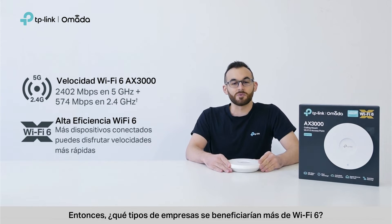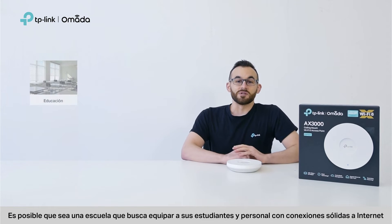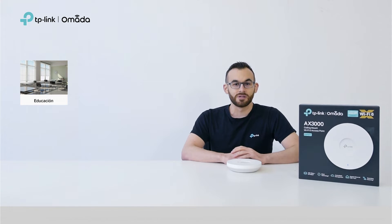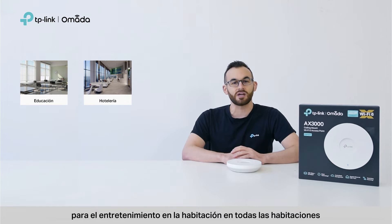What kinds of businesses would benefit the most from Wi-Fi 6? You might be a school looking to equip students and staff with solid internet connections so they can have online classes with flawless video and audio. Or, you may be in charge of a hotel that guarantees gigabit speeds for in-room entertainment in every guest room.